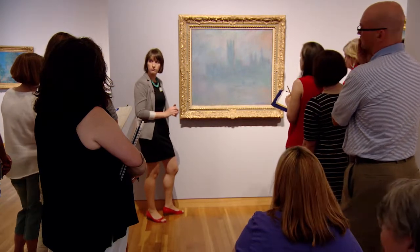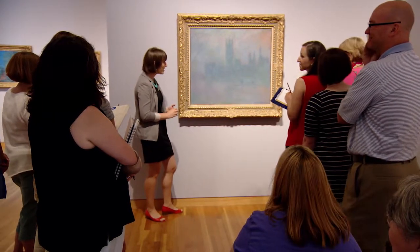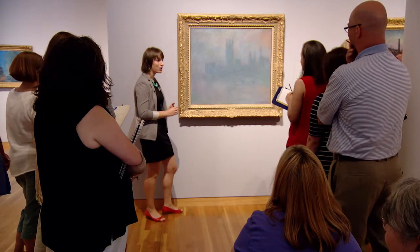His brushstrokes are just luscious — I just want to touch them. He's not trying to create an illusion. We can really see almost the way that he painted it — we can see his individual brushstrokes, especially in the details of the sun and the sky and the reflection on the water. We can almost imagine Monet standing on that balcony, quickly painting this outside, out of doors, trying to capture his own impression of this moment as quickly as possible.